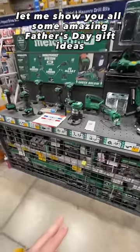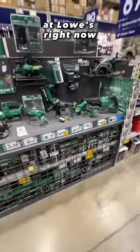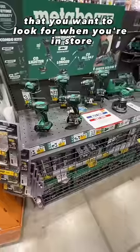Let me show you some amazing Father's Day gift ideas at Lowe's right now that you want to look for when you're in store.